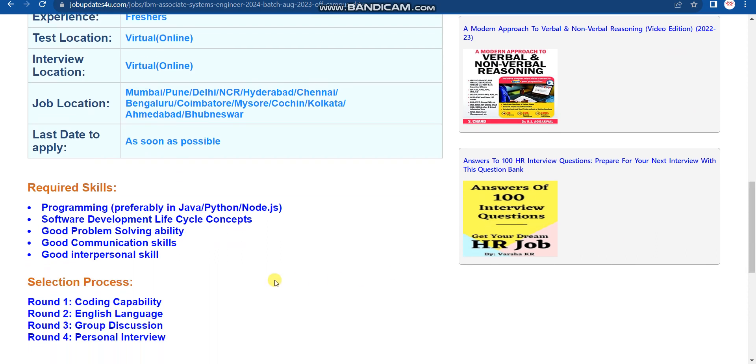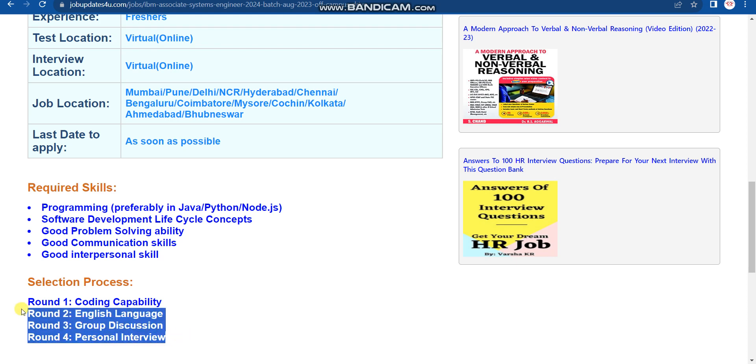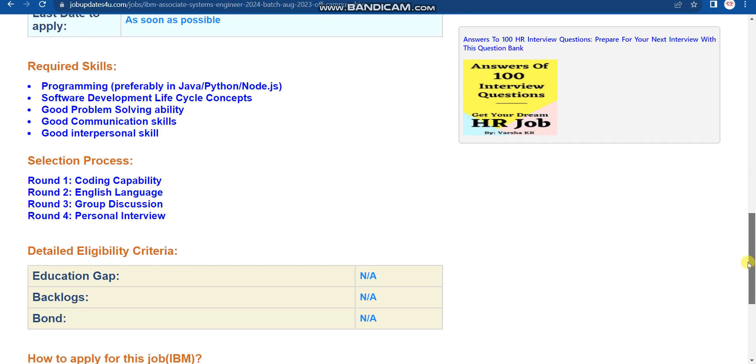The selection process has a total of four rounds. Round one is coding capability, round two is English language, round three is group discussion, and round four is personal interview. Please note that each and every round is an elimination round.